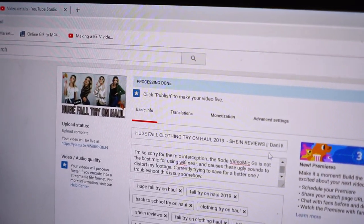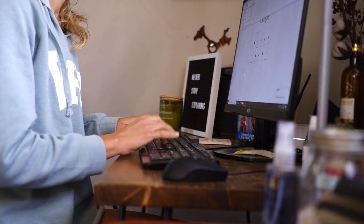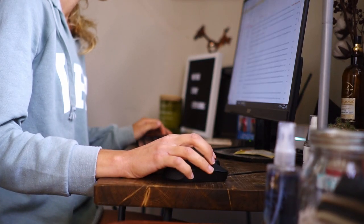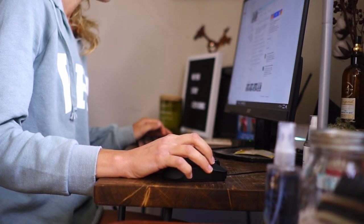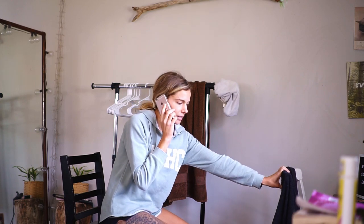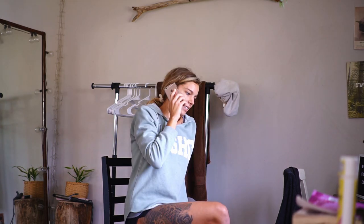I hop onto my computer and as you can see I'm uploading a video. A lot of the time before I head out the door I check my emails and respond to brands that want to work with me. Right now I'm on the phone with my cousin because she's going to be working with me today gardening — I'm hiring her on my team, and I'm giving her directions on how to get to the house I work for.